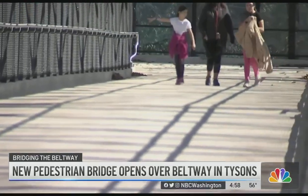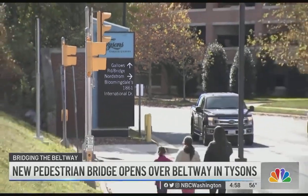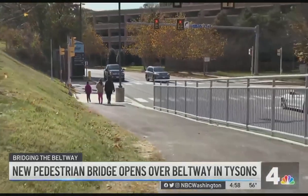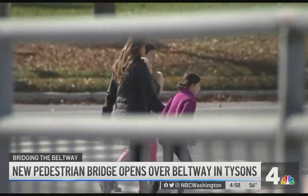Now she has direct access from her home on one side of the Beltway to the Tyson's Mall area on the other side. If she wanted to make that trip previously, she would have had to drive. She's lived here 25 years and calls it very convenient.